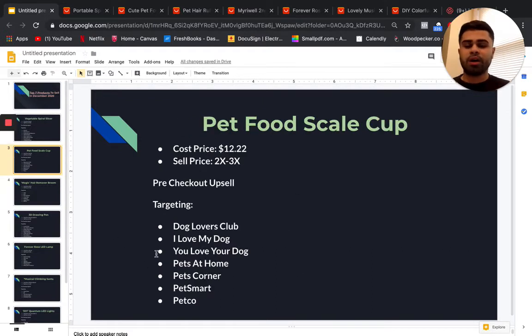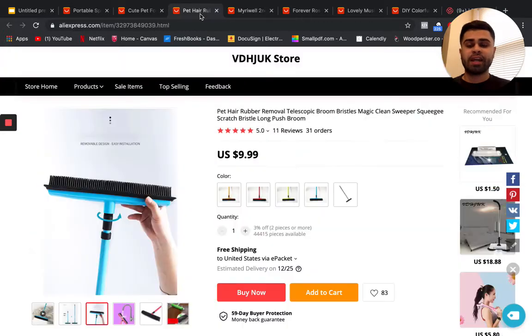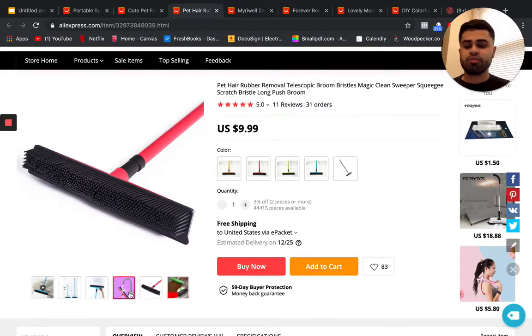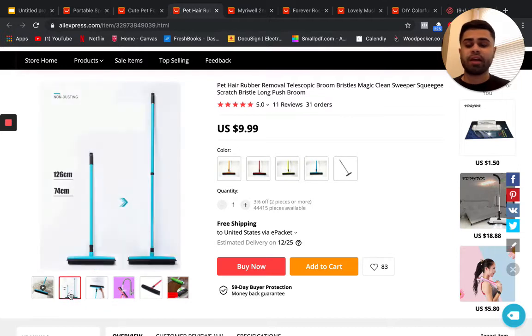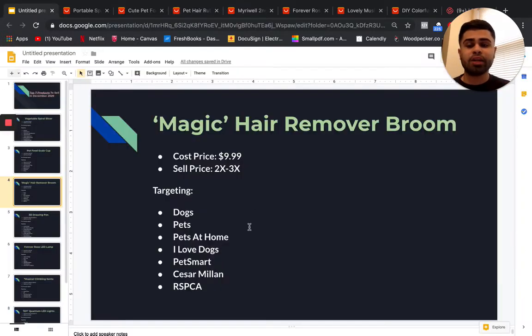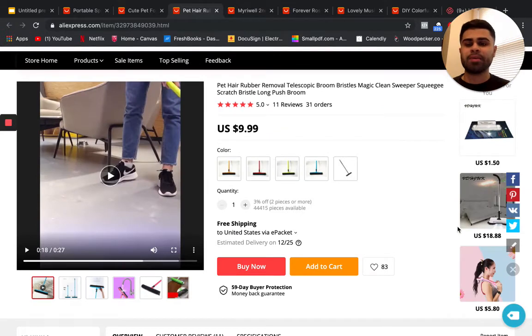Similar targeting applies to this product as the food scale cup — Dog Lovers Club, Pet Corner, PetSmart, Petco, Pets at Home. You can also swap these items out for post-checkout upsells with each other. It's a brush that makes removing pet hair very easy. You can specifically target owners of dogs that shed a lot, which is a very effective targeting angle.